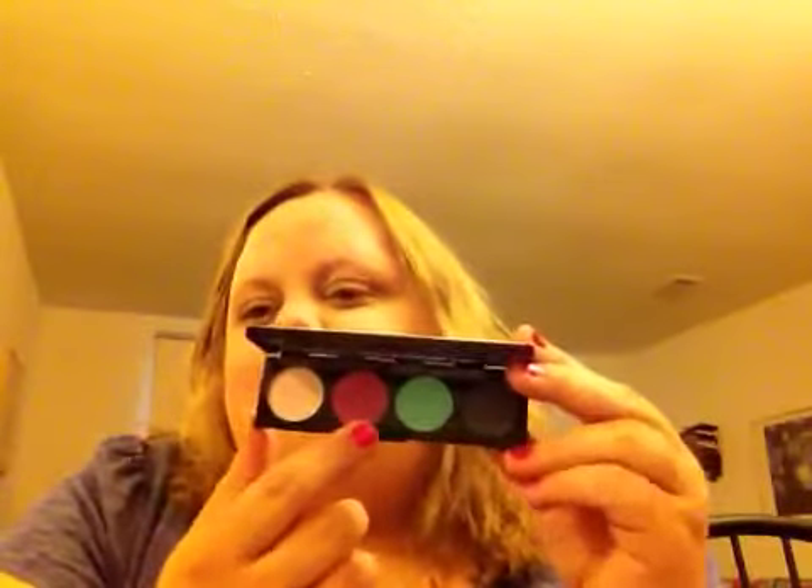Then this is the Hello Kitty palette, which is one of my most favorites. The Hello Kitty collection was my most favorite collection. The colors are Yogurt, Romping, Too Dolly, and Stately Black.